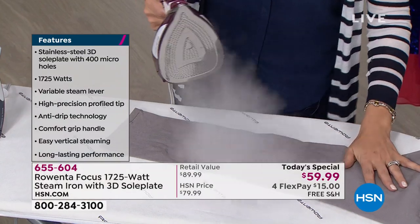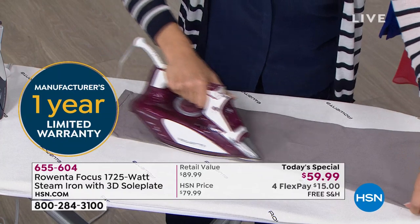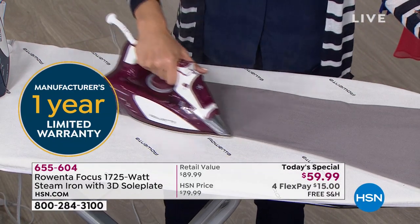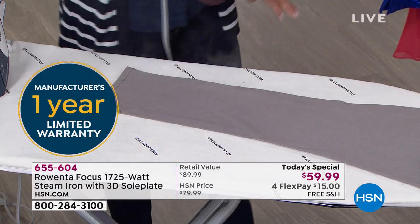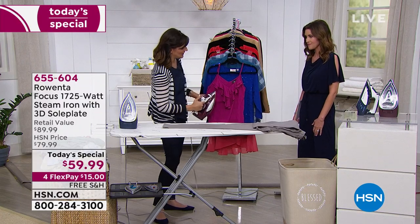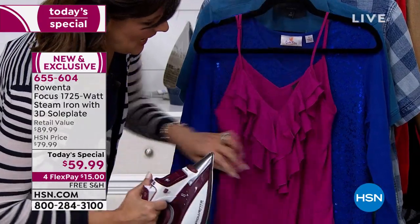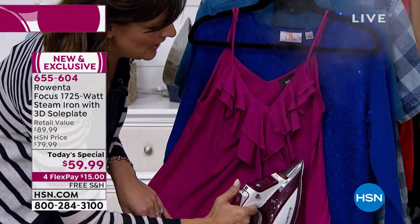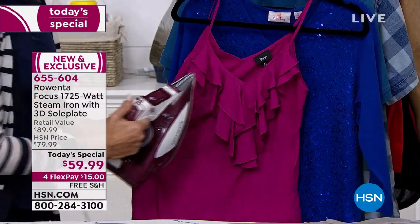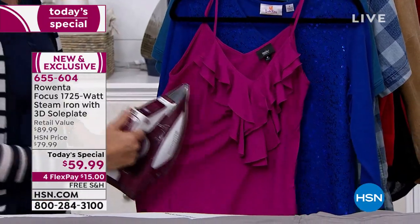It's also got this burst of steam. If I want a little extra power — say I've got a thicker fabric — I can add that burst. And this is an all-in-one garment care tool: you can also do vertical steaming. Some people don't like to iron anymore — they like to vertically steam. Just a couple of quick bursts of steam and I can refresh this entire garment in under 30 seconds.